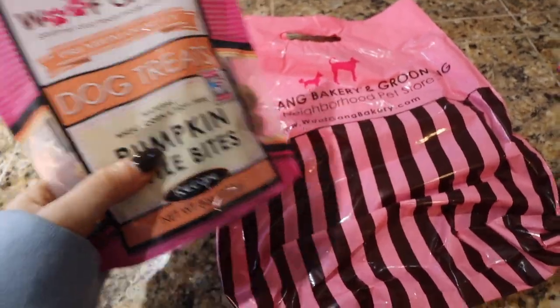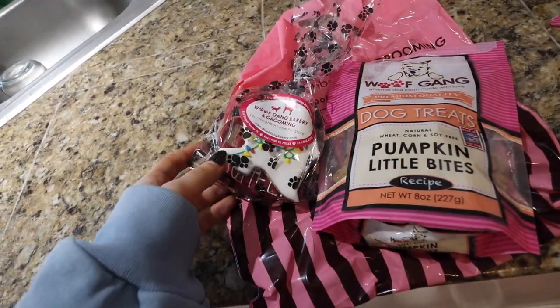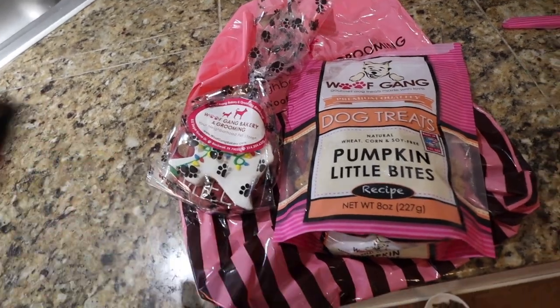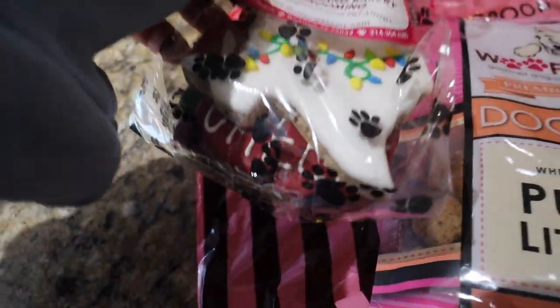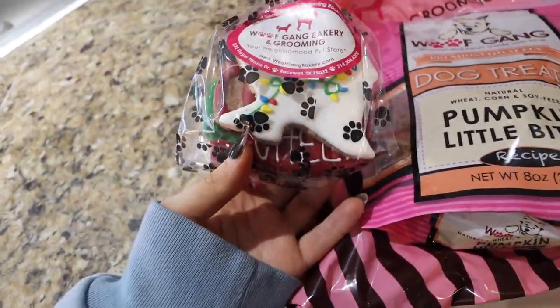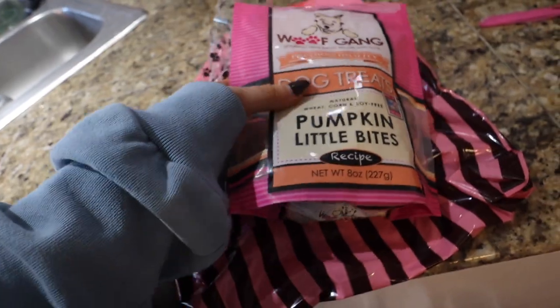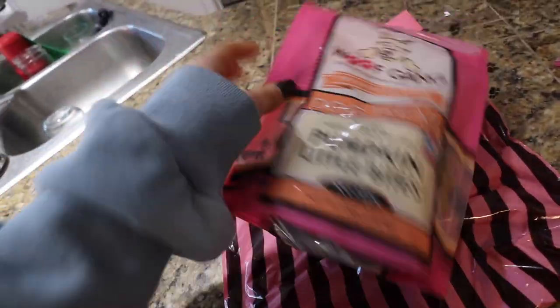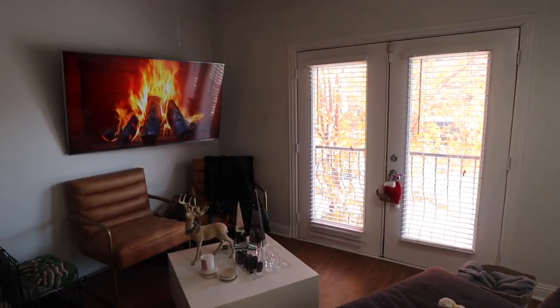Danielle just came over and she went through everything so we could order everything to get organized — then she's going to come back and actually professionally organize. I am dying because she says they have a pet bakery, I believe it's in North Dallas — Woof Gang. Look at this Texas little dog cookie — is that not the cutest thing you've ever seen? And then these pumpkin little bites which Fitz really loved. She's the sweetest, so nice, and I'm really excited to share our organization journey with you guys.